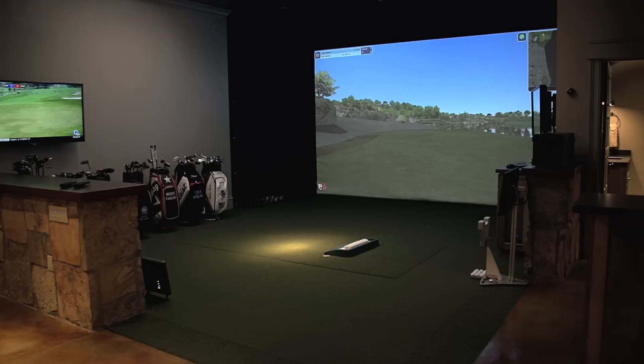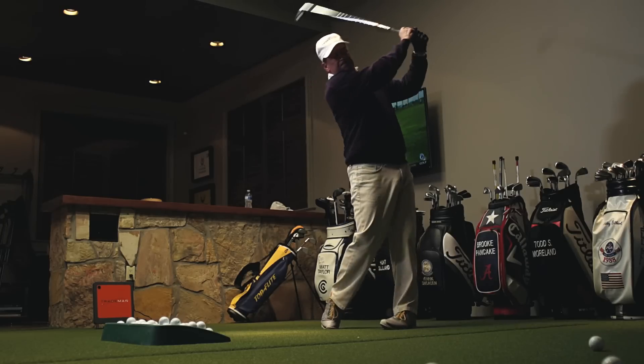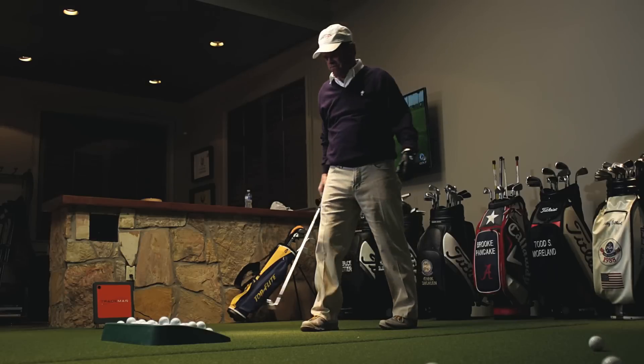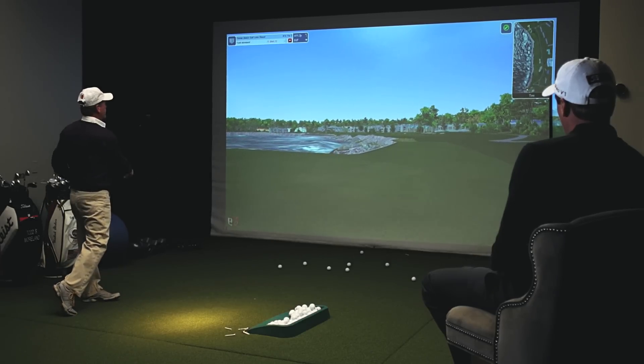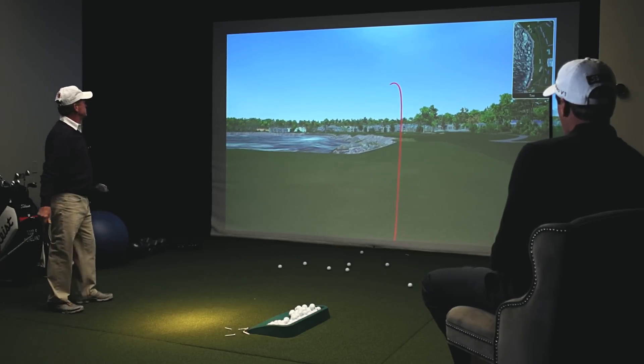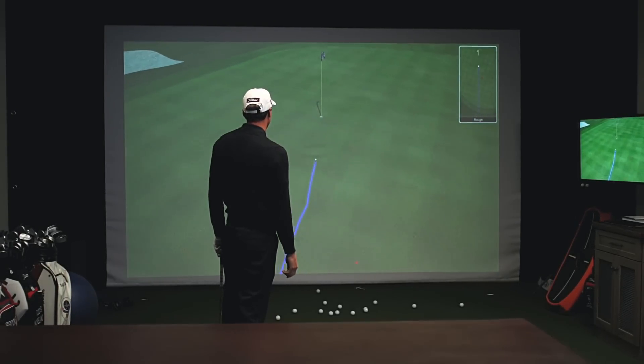I've got a high resolution projector and a touchscreen monitor — it's a phenomenal spot. When I have guys over to play, we've played several courses. You're literally playing a three and a half hour round of golf and it gets quite competitive.